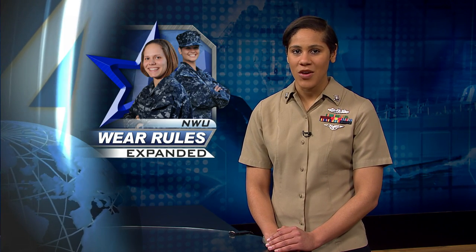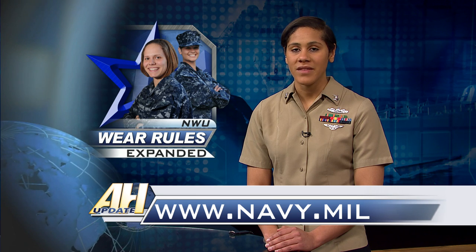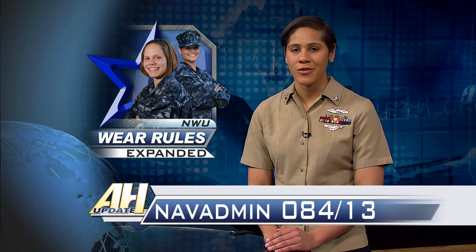The Navy announced updates to the Navy Working Uniform, or NWU Type 1. The updates include expanded options for boots and aglets where prescribed. Both updates are at commanding officer's discretion. Sailors can watch a video showing all of the NWU components on Navy.mil or read NAVADMIN 084-13 for more information.